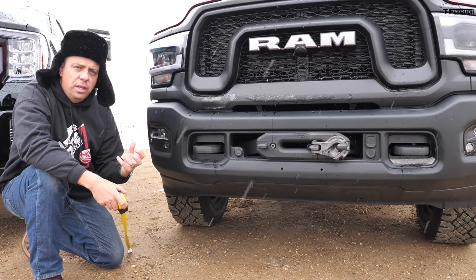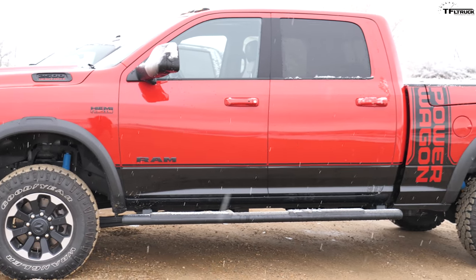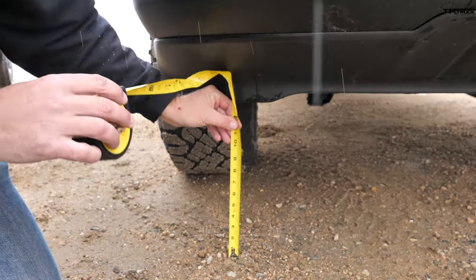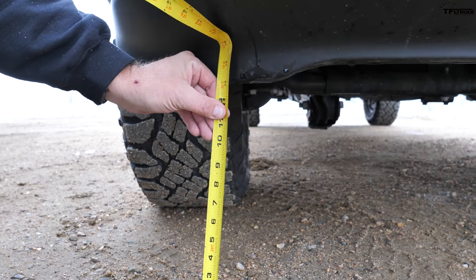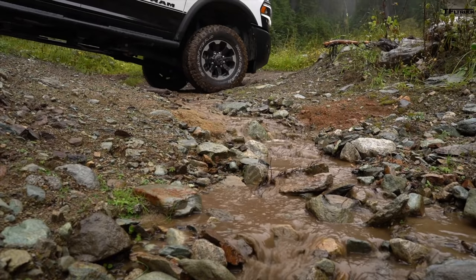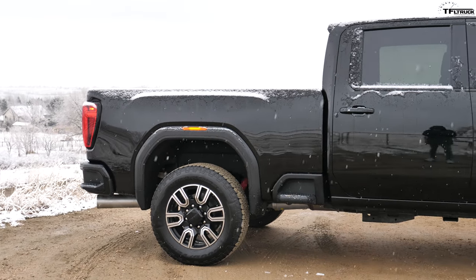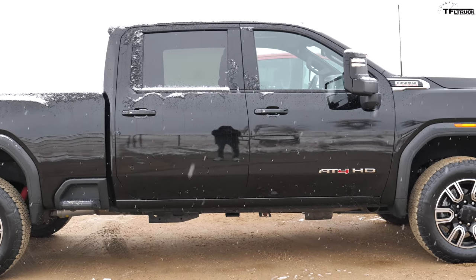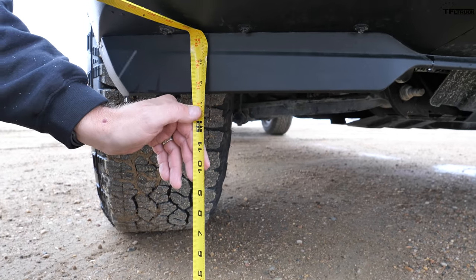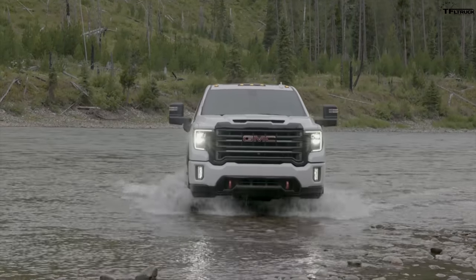Off-road trucks are all about specifications: ground clearance, approach, breakover, and departure angles. On paper, the Power Wagon has this competition handled, but I wanted to do a couple of measurements. The lowest point on the Power Wagon — its chin spoiler, which is there for fuel economy — is about 13 inches off the ground. Ram says the approach angle is 29.4 degrees and the departure angle is 26 degrees. The GMC on paper has worse approach, breakover, and departure angles, but measuring the chin here, the lowest point is actually about 13.5 inches.